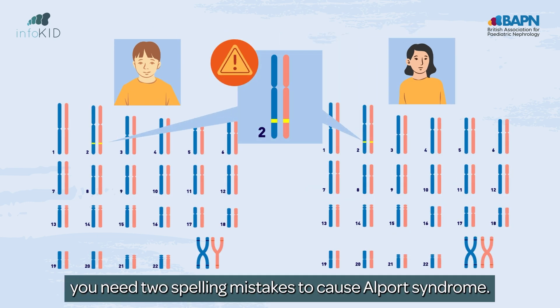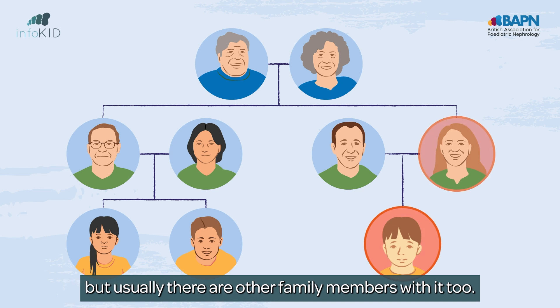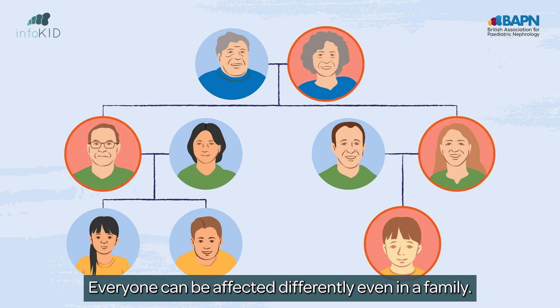In other forms, you need two spelling mistakes to cause Alport syndrome. Sometimes you may be the first in your family to have this, but usually there are other family members with it too. Everyone can be affected differently, even in a family.